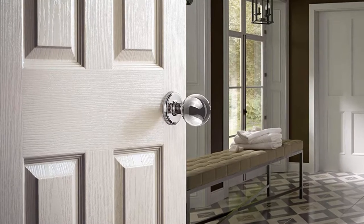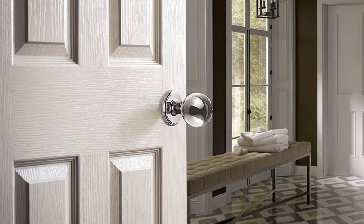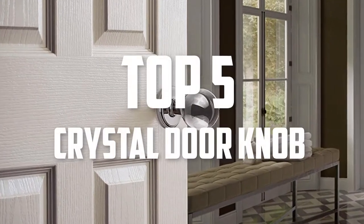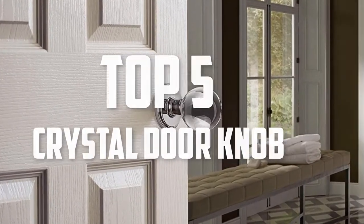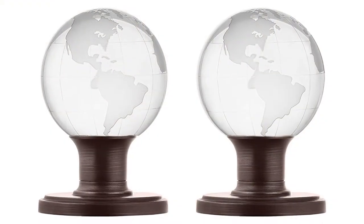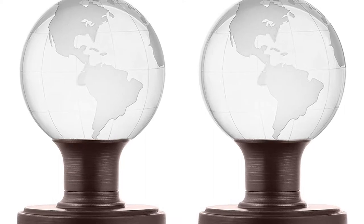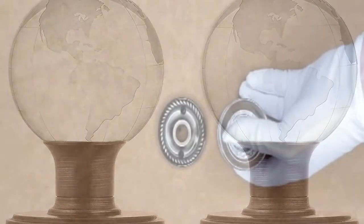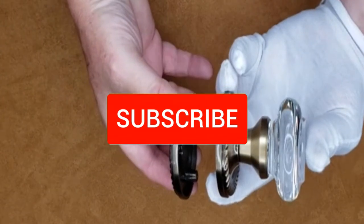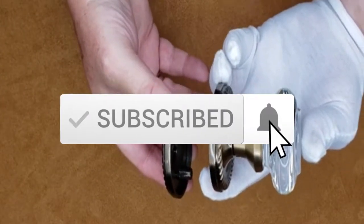Hello everyone, welcome back to another new video. In this video I'm going to talk about the top 5 best crystal door knobs available on the market. I made this list based on my personal research, trying to list them based on price, quality, durability, and more. If you want to see more information and the updated price, you can check out the description below, and also make sure to subscribe for more reviews.